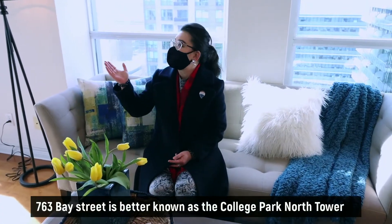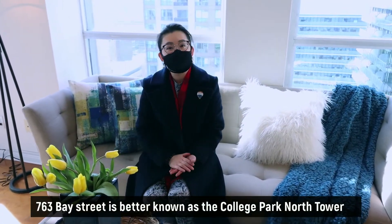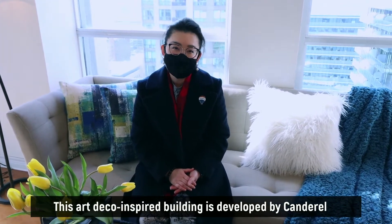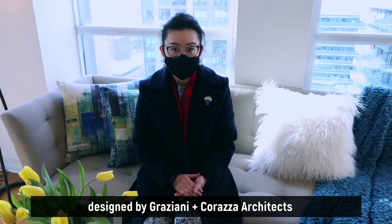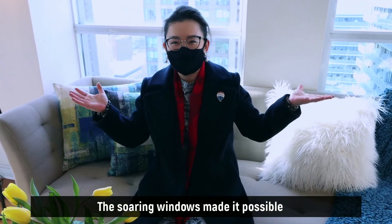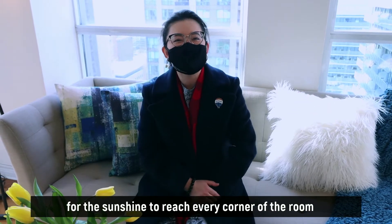763 Bay Street is better known as the College Park North Tower. This art-deco-inspired building is developed by Canal Rail, designed by Graziani and Correza architects. The soaring windows make it possible for the sunshine to reach every corner of the rooms.